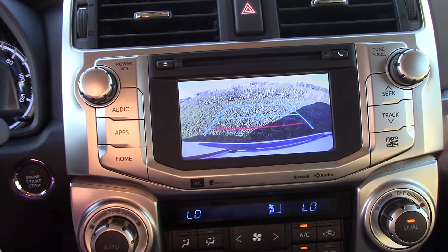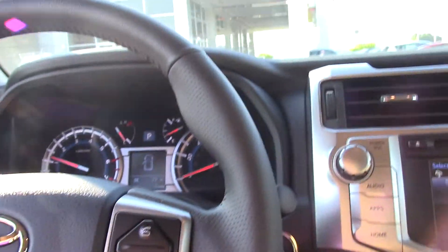Backup camera as well. Parking assist. Very nice controls here on your steering wheel for your Bluetooth and sunroof as well.